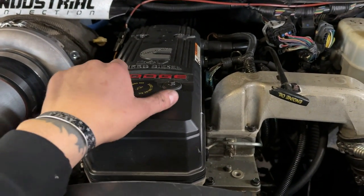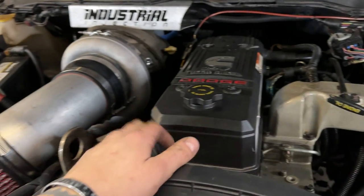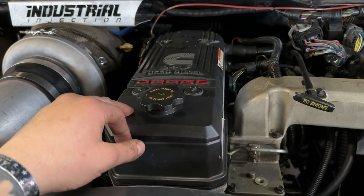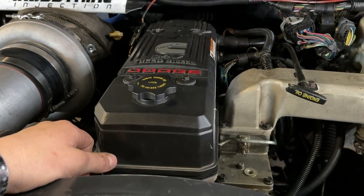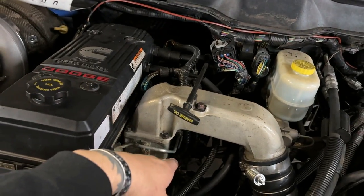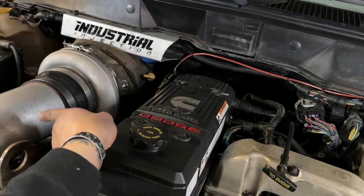On your 6.7 trucks — actually it might even be third gen 6.7, I'm not sure, it's been a minute since I've seen one in here — you have a three-piece valve cover. You have a top piece, a filter inside, and then your lower valve cover. In that valve cover you have a line that returns down to the block and then a line off to this side that goes into the intake track of the turbocharger.